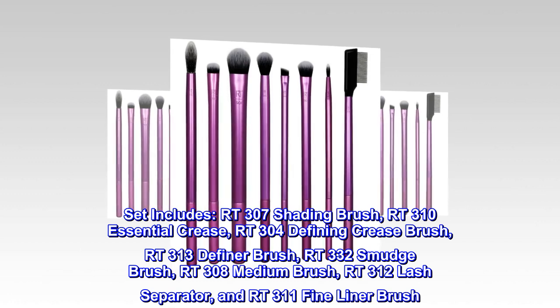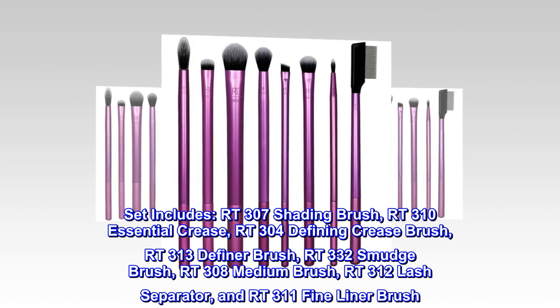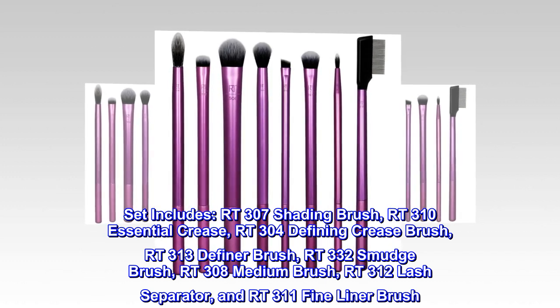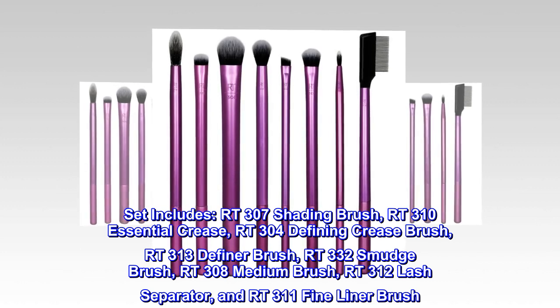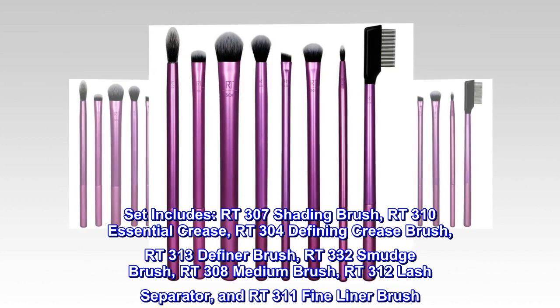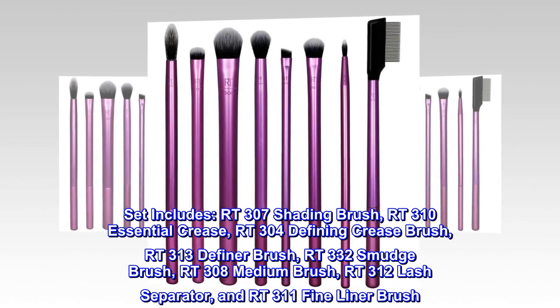Set includes: RT307 Shading Brush, RT310 Essential Crease, RT304 Defining Crease Brush, RT313 Definer Brush, RT332 Smudge Brush, RT308 Medium Brush, RT312 Lash Separator, and RT311 Fine Liner Brush.